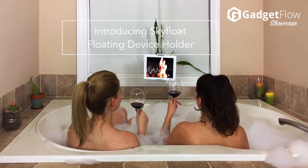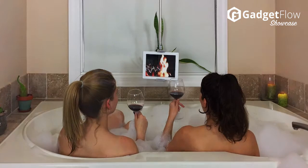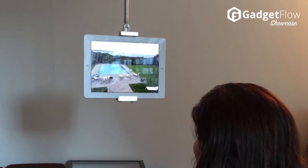Hi there, this is Wes with the Gadget Flow and today we are showcasing Skyfloat, the world's first adjustable magnetic ceiling arm for your tablet or phone. You heard me right, ceiling arm.